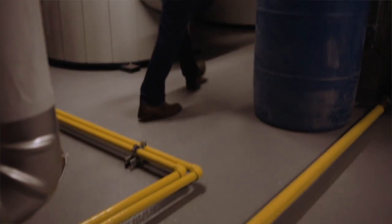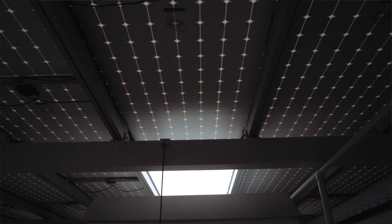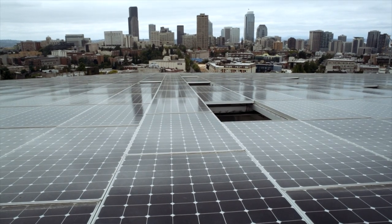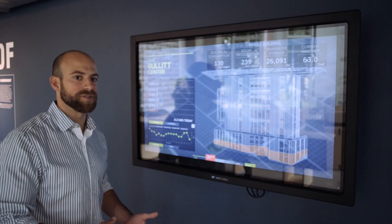To power that equipment we go to the roof. We use this giant solar array, and that will produce about 230,000 kilowatt hours of on-site energy a year. Today we've already generated about twice as much electricity as we've used as a building on a pretty cloudy morning here in Seattle.